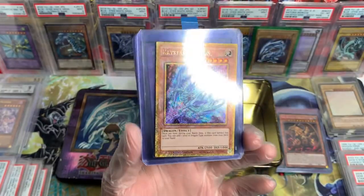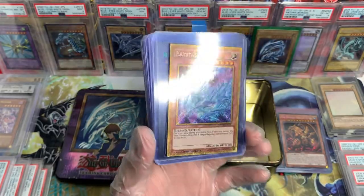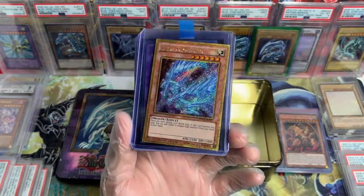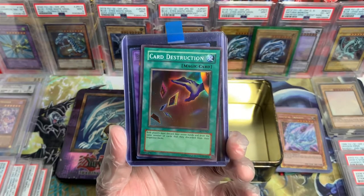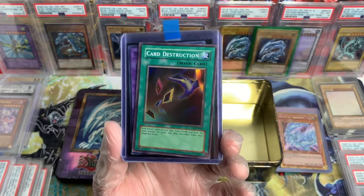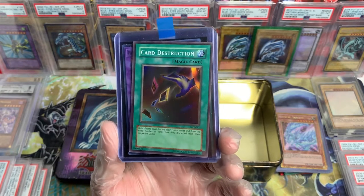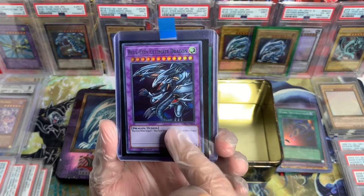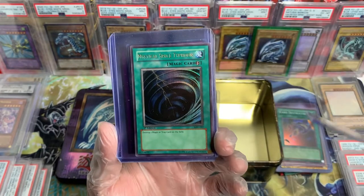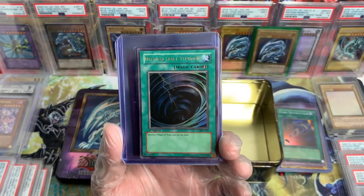We got a Crystal Dragon Gold Secret Rare — beautiful, Movie Pack. We got an OG Card Destruction from Star Day Yu-Gi. We got a Blue-Eyes Ultimate Dragon from Legendary Duelist Season 2.